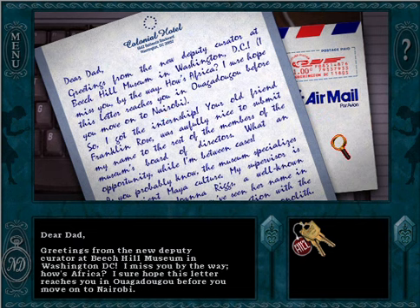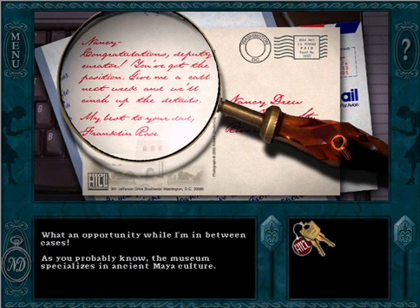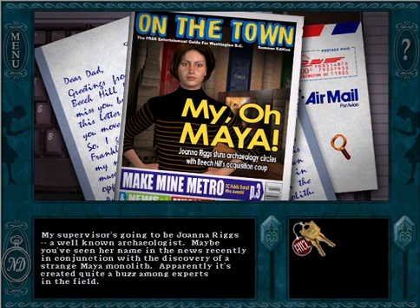Greetings from the new deputy curator at Beatro Museum in Washington DC. I miss you, by the way. How's Africa? I sure hope this letter reaches you in Ouagadougou before you move on to Nairobi. So I got the internship — your old friend Franklin Rose was awfully nice to submit my name to the rest of the members of the museum's board of directors. What an opportunity while I'm in between cases. As you probably know, the museum specializes in ancient Maya culture.